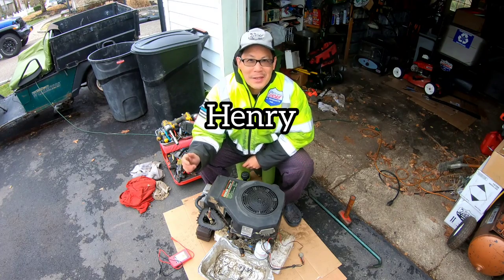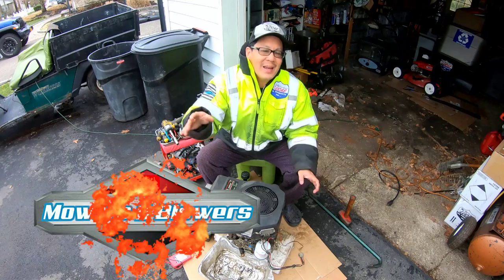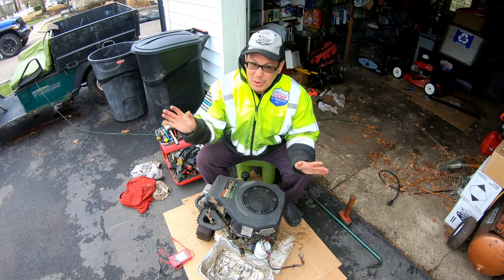Hey guys, how you doing? It's Henry at Mowers and Blowers. Good morning. It's about 9 a.m. They said it's going to be 62 degrees today, but right now it still feels like winter.